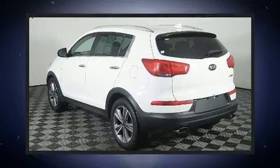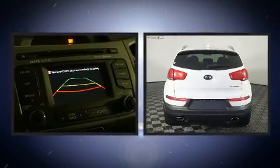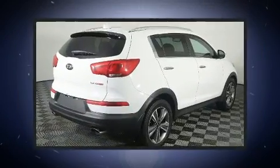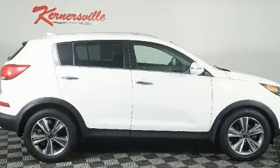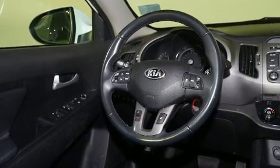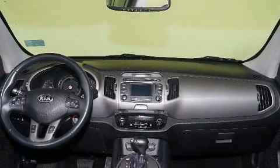The engine breathes better thanks to a turbocharger, improving both performance and economy. Top features include front dual zone air conditioning, one-touch window functionality, a built-in garage door transmitter, and remote keyless entry. With high-intensity discharge headlights illuminating your path, you'll always appreciate maximum visibility.